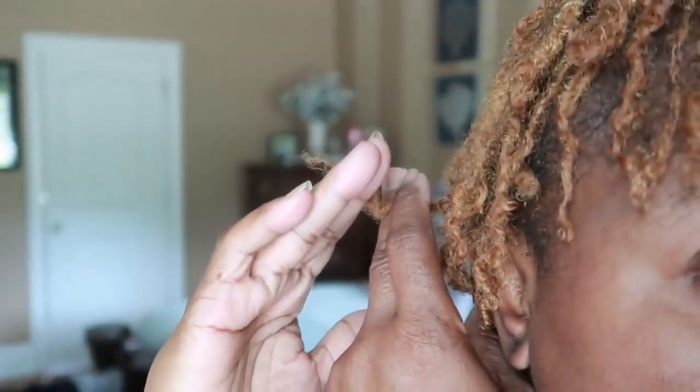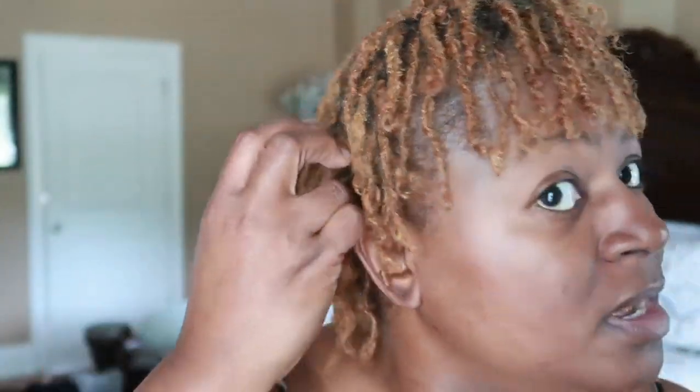I decided today I would at least try and look decent for the video. We are four months locked and I'm beginning to see a lot of buddying — a lot of these little things on the ends of the hair. Those little things are all over my hair on the ends. I'm finding them everywhere. But guys, I do love my hair — this is my four-month lock update video and I hope you enjoy it.